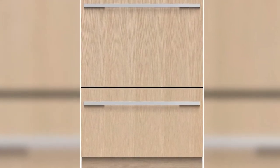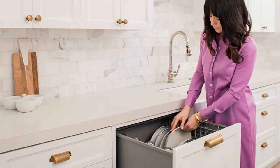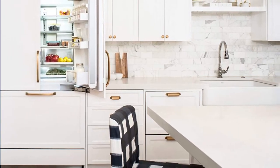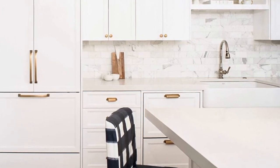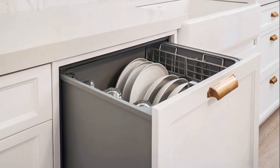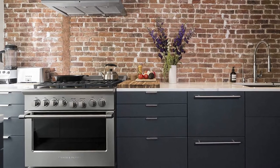The Fisher Paykel DD-24 DTI-9 N offers up to 14 place settings for internal capacity. The exterior is made of stainless steel — durable, attractive, and resistant to scratches, rust, and corrosion. It is also very easy to clean. Features such as folding tines and a cutlery basket enable versatile cleaning. This dishwasher supports up to 15 washing cycles, including eco-options to minimize water and energy usage. The machine is incredibly silent while operating at a noise level of 46 dBA, thanks to the filter that suppresses sound.